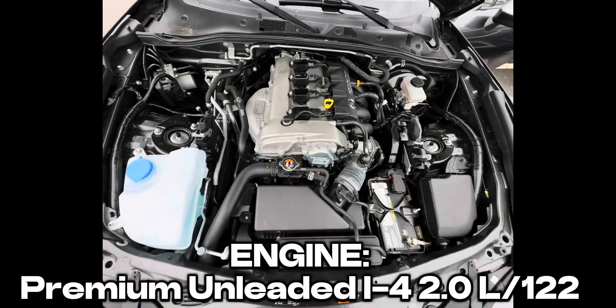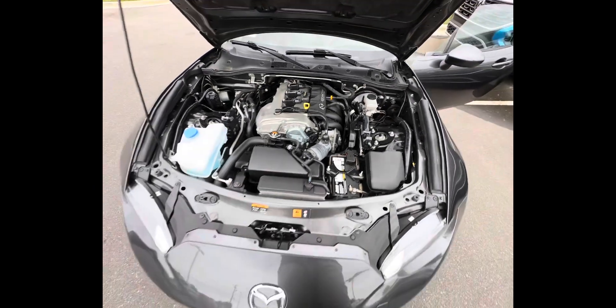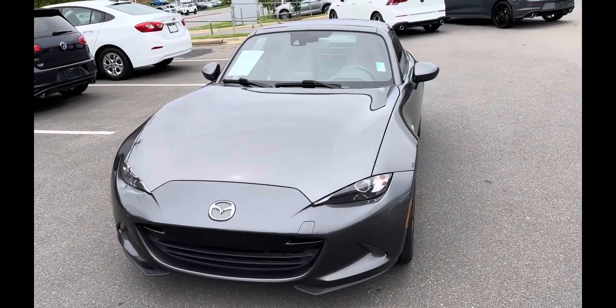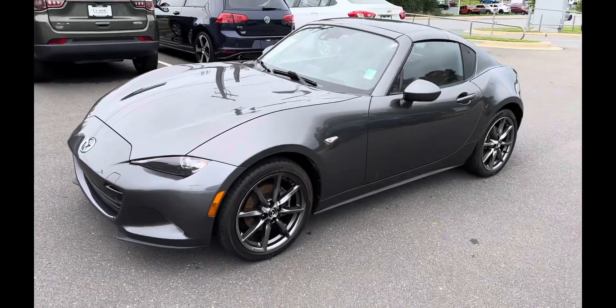Sports engine. It's a baby in here — I thought it was going to be small but it's not. It's a two-door convertible.